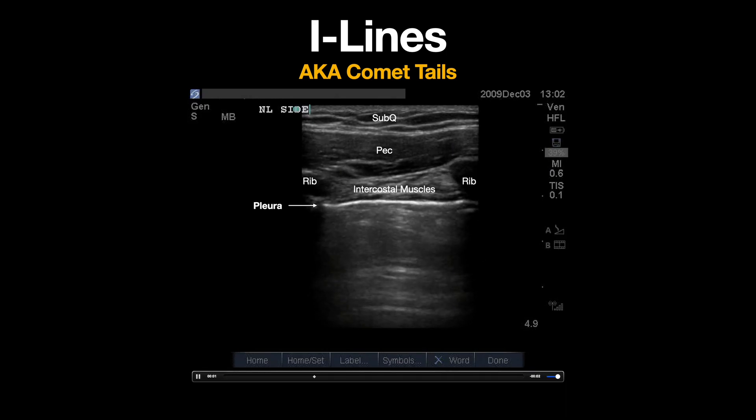The pleural line can be seen here with positive lung sliding. Notice these short hyperechoic lines that are vertical and can be seen emanating from the pleural surface. These are comet tails and are a type of reverberation artifact. You can appreciate that these lines move with the pleura and rapidly fade with increasing depth, usually not reaching more than a centimeter.